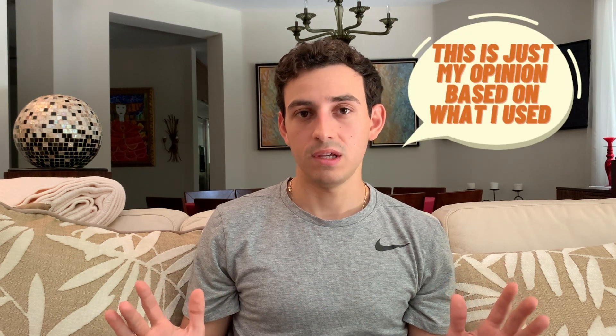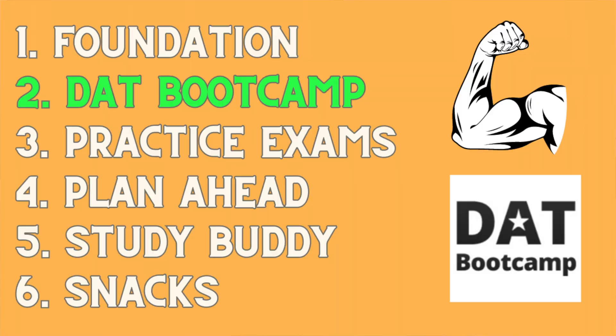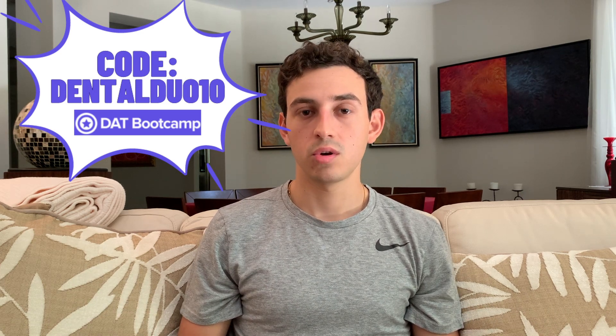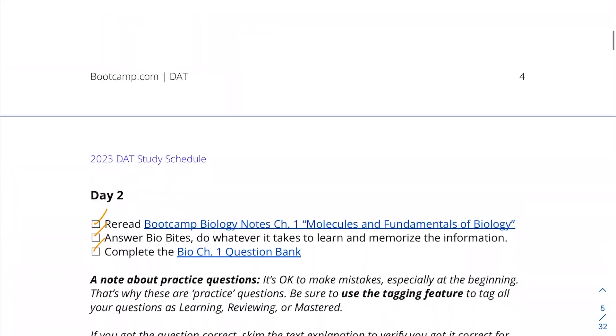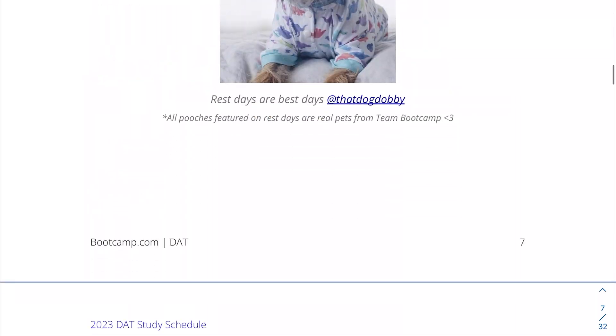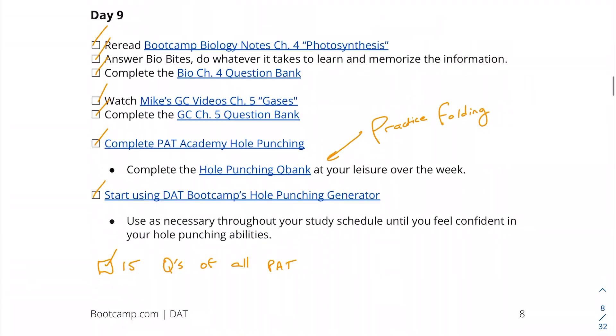The second key to success when studying for your DAT is having a program that will have your back. The best program out there is DAT Bootcamp. 95% of students that study for their DAT use DAT Bootcamp and have great success. I would strongly recommend it. You can use our affiliate link, Dental Duo, to get 10% off your DAT Bootcamp subscription. DAT Bootcamp has a 10-week guide breaking down every single day what you should be doing to study for the DAT, and I think this guide was phenomenal — it helped me stay on track and made sure I didn't overstudy or understudy.